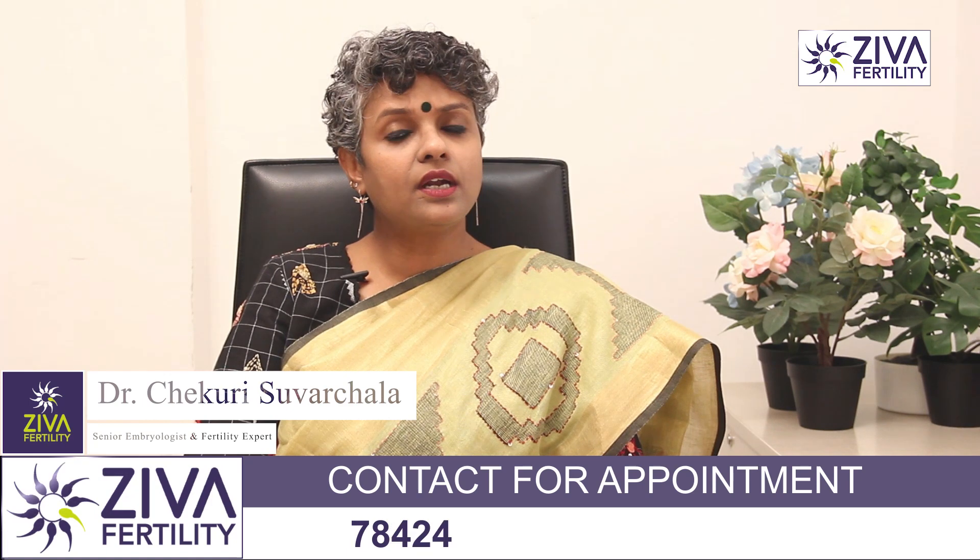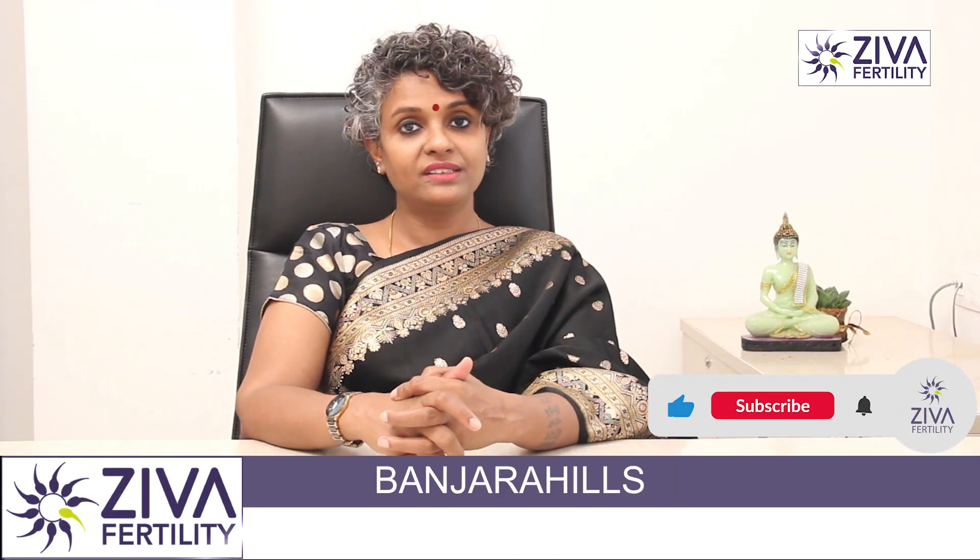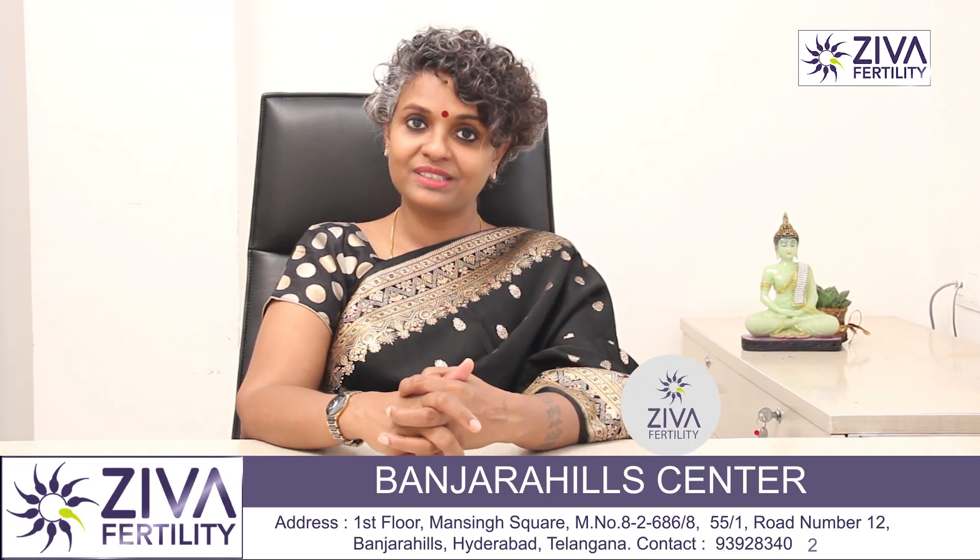If you want to understand more about embryo transfers or IVF in general, please feel free to contact us. Thank you. A lot of effort has gone into making this video — please like and subscribe. Thank you.